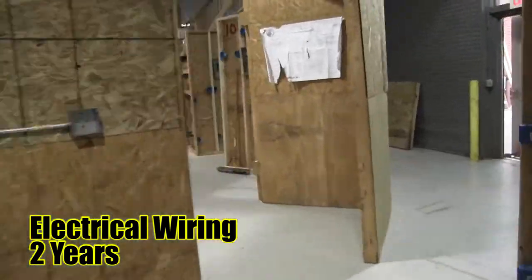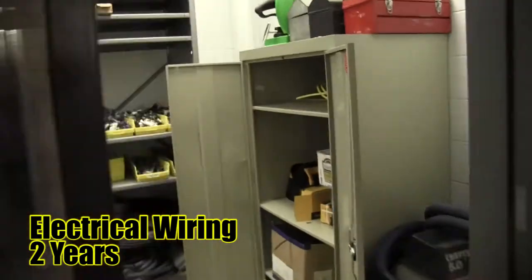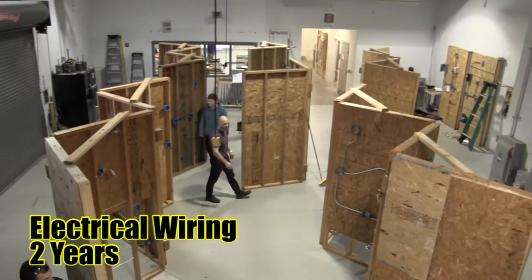Electrical Wiring. Students who take the electrical wiring course will learn about simple circuits used in everyday homes and buildings. Students will get the opportunity to design and construct their own electrical circuits, as well as other advanced projects.